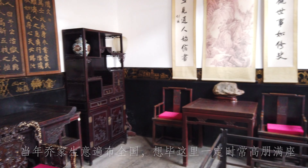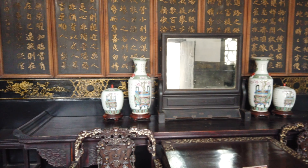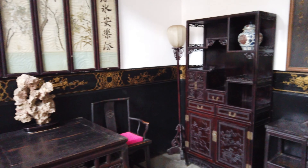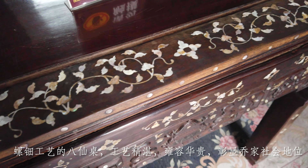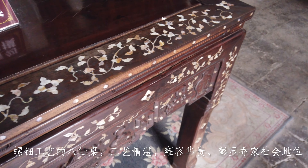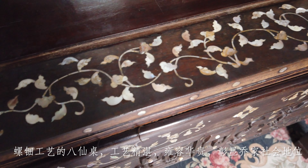They had branch offices all over China. This is where the owner received all the business managers from different cities and branches. The furniture here is really exquisite and delicate — it is wood, but with mother of pearl inlaid.